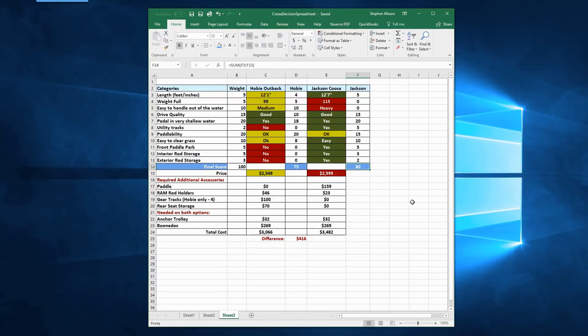When you factor in the things I'd need to buy to fully outfit each kayak, the Hobie also ends up being about $400 cheaper. So it scores a little less but costs a little less too. Amortized over 10 years, that $416 difference is only $41 a year — or $80 a year if I keep it five years. So is $80 a year worth it to have the best kayak possible and enjoy every fishing trip? Yeah, I think so.